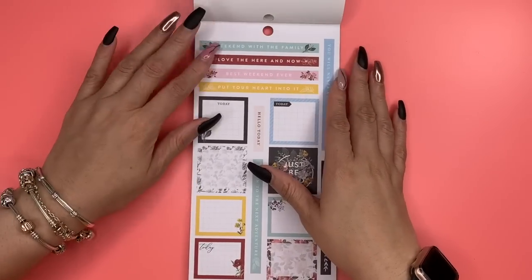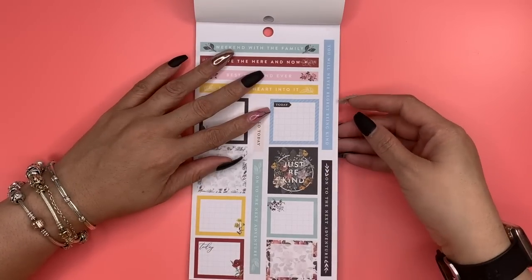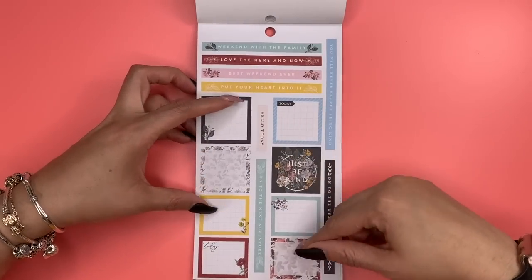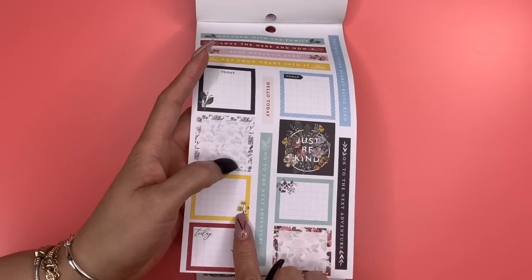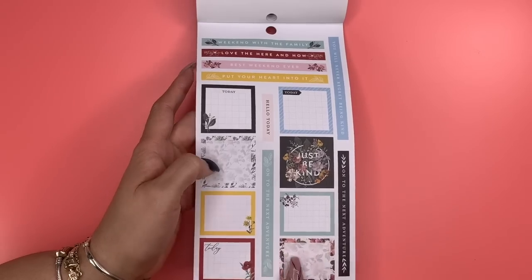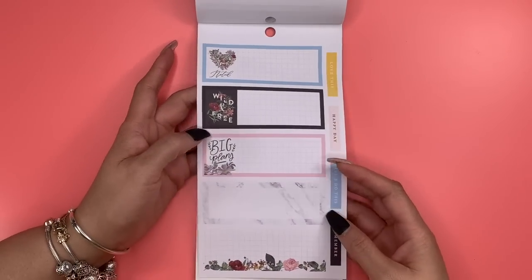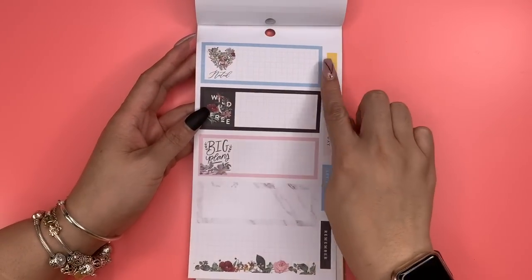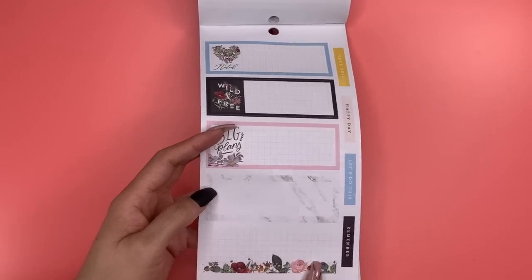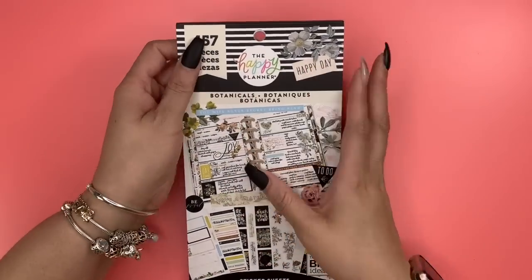Here we have headers: 'Weekend with the Family,' 'Love the Here and Now,' 'Best Weekend Ever,' 'Put Your Heart Into It,' 'You Will Never Regret Being Kind,' 'On to the Next Adventure.' And then quarter box stickers — each one has a little flower at the bottom. These say 'Today' with the middle kind of faded but color on the edge. These would fit perfectly in a horizontal mini. 'Noted,' 'Wild and Free,' 'Big Plans,' the marble, floral color scheme, 'Remember,' 'Let's Do This,' 'Happy Day.'